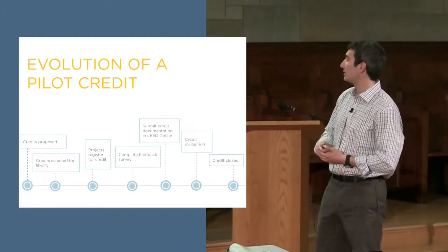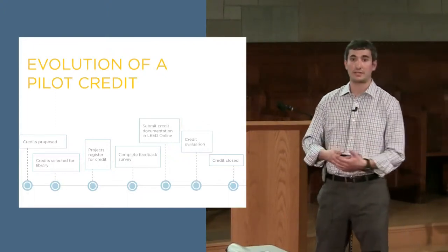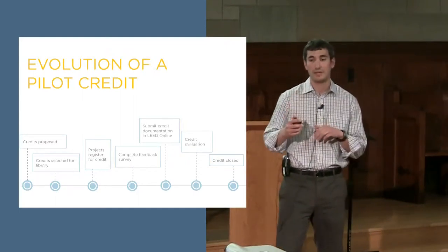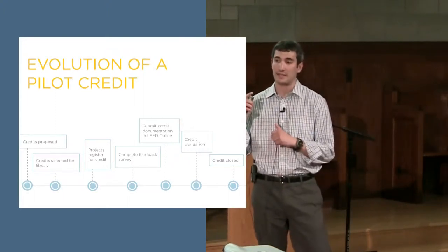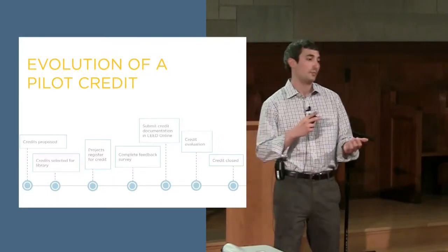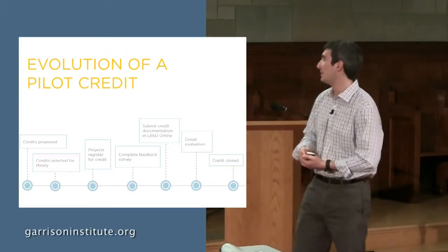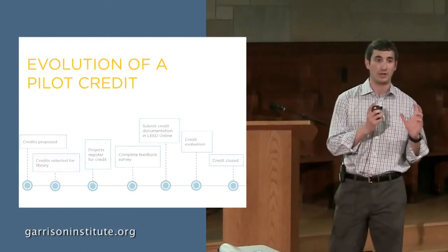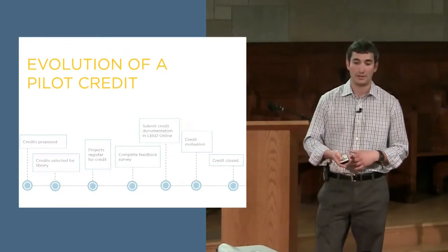In the evolution of the pilot credit process, after it's out there, projects register for the credit and use it in their projects. Unlike LEED Online for other credits, projects submit a few key components we require but also answer feedback questions — were the requirements clear, what could be changed? We use that feedback to improve the credits. It continues until we figure out whether it will end up getting into the actual 100-point structure of the LEED rating system in a future update.